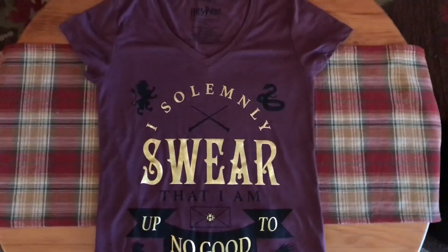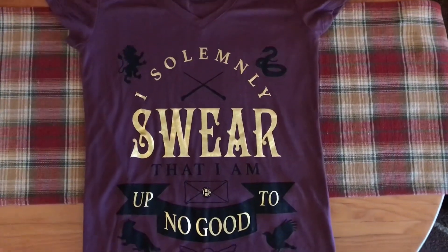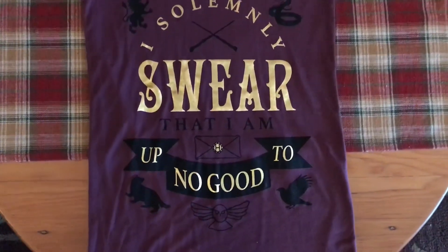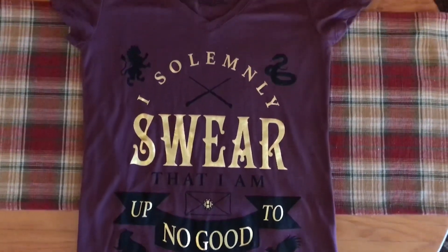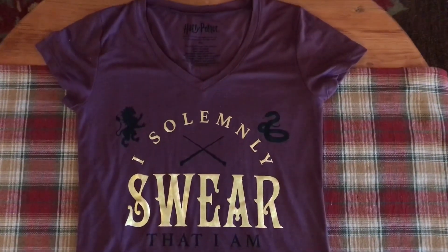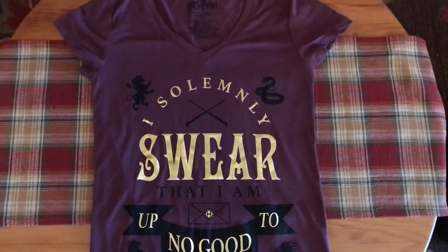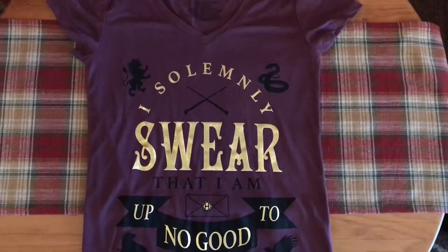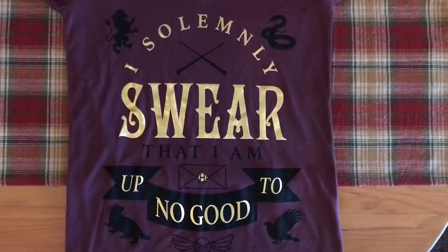Next is this Harry Potter T-shirt, also from Kohl's. It says 'I solemnly swear that I am up to no good.' I've actually never had any Harry Potter apparel before, even though I'm a big Harry Potter fan. I really want to go to the Wizarding World in both LA and Florida, and this will be the perfect thing to wear if I get to go there anytime soon.